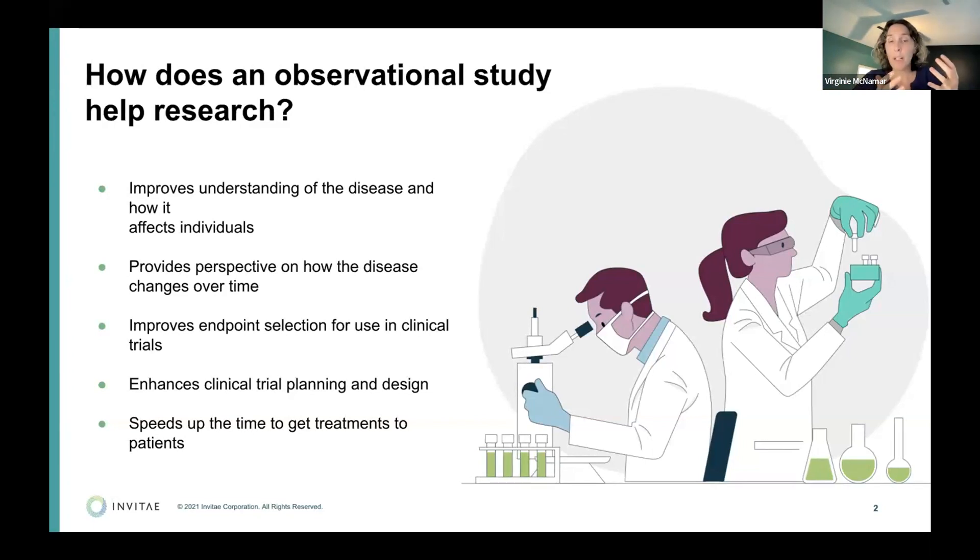Natural history studies are also important to select endpoints for clinical trials — what are we measuring, how are we designing those trials? The more data and information you have, the faster you'll get to a clinical trial and the better designed it will be. The worst thing you can do is finally get to a treatment, finally get to a clinical trial, and have a poorly designed trial that fails. Our goal is to accelerate that time to treatment.